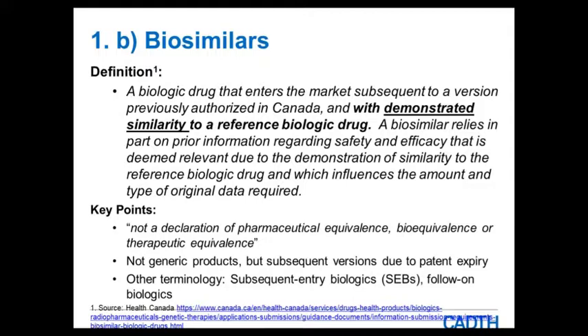The data requirements for a biosimilar are different than for a regular drug. Key points: a biosimilar does not mean a declaration of pharmaceutical equivalence, bioequivalence, or therapeutic equivalence. They are not considered generic products but are subsequent versions, similar to generics in that they have come out due to patent expiry. In Canada, these were previously known as subsequent entry biologics and may be referred to in the literature as follow-on biologics.